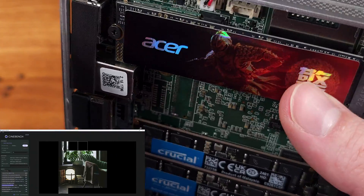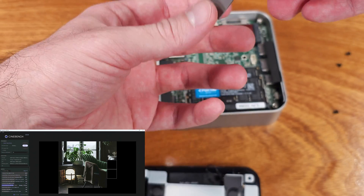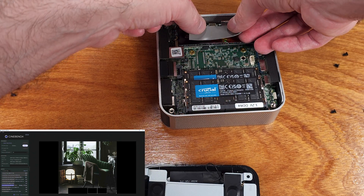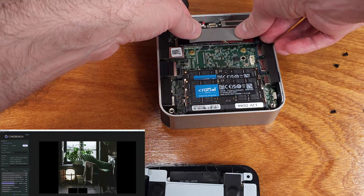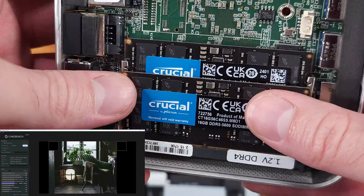As for Cinebench R24, the A7 was able to score about 840 points on average, which actually puts it right around a stock 5800X desktop CPU. That's actually super amazing out of a mobile CPU with limited cooling.